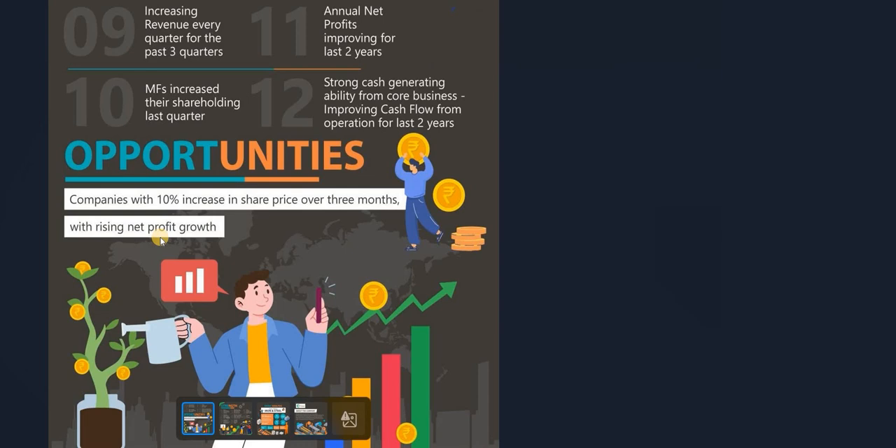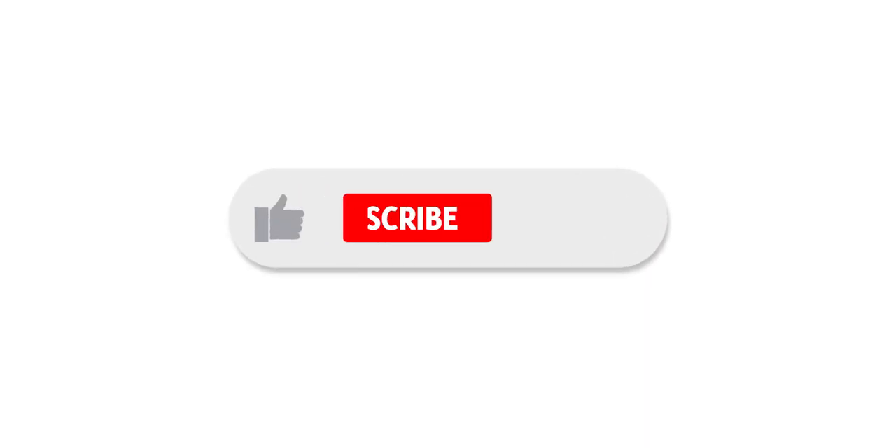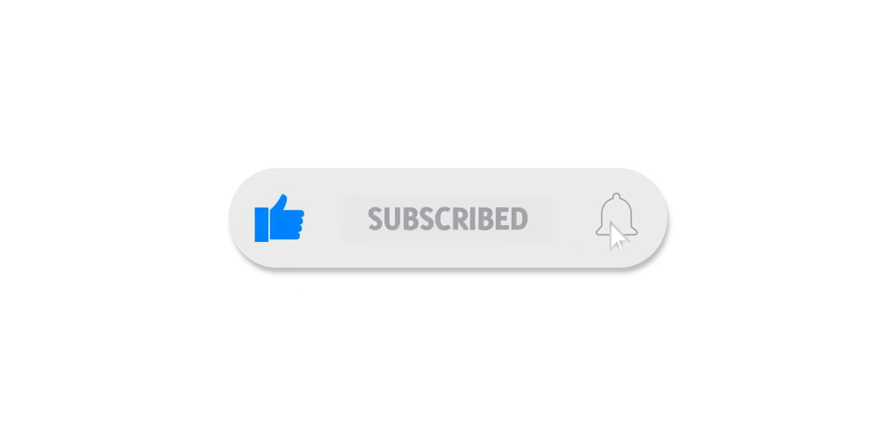All these factors make Apollo Tubes a really desirable company, and you should consider whether to invest in it. Thank you so much for watching. We will continue to deliver stock research for all of you. Please subscribe to our channel, share this video, and don't forget to like. See you soon.